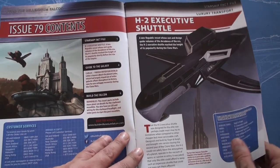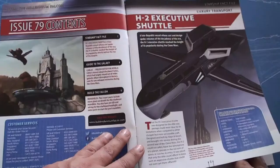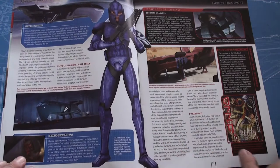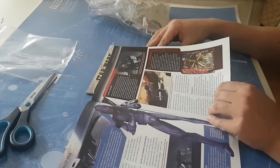The H2 Executive Shuttle, which is a nice looking ship, but I have never seen it. It's probably once again from the Clone Wars animated series. Nice design. Probably from the Senate, it looks like.